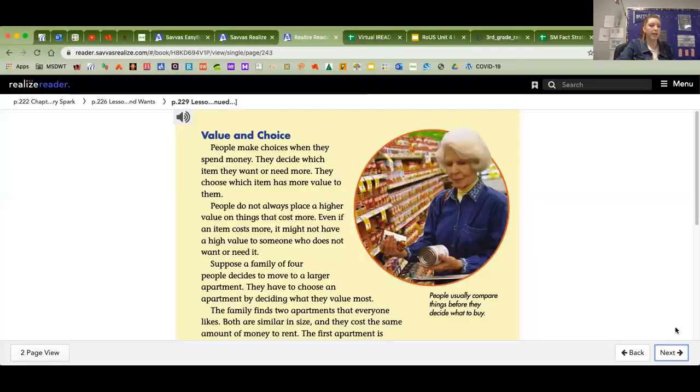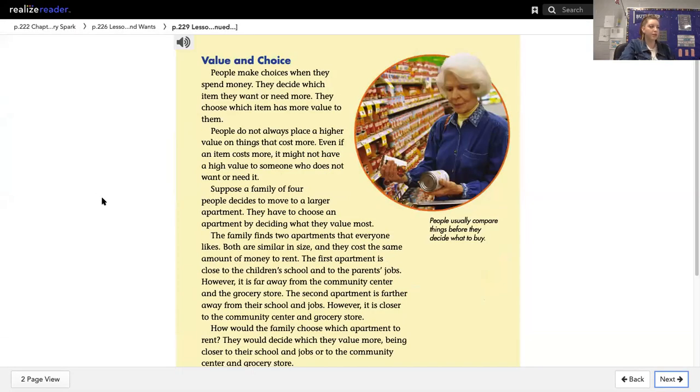Hi everyone, today we are going to continue reading in Chapter 7, Lesson 1, about meeting our needs and wants. We are going to go ahead and read one more page today, and then you'll have a few questions to answer on Canvas. Let's go ahead and get started.